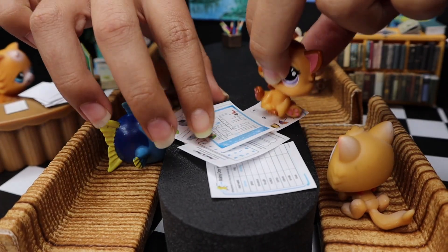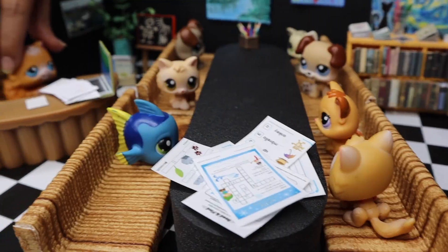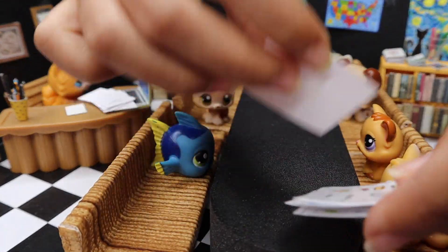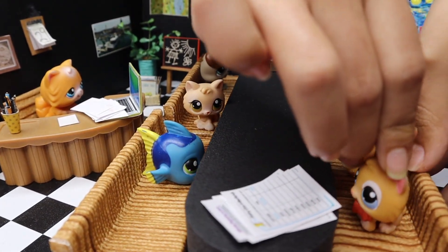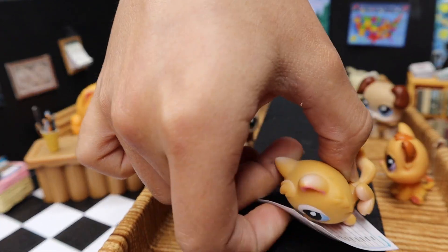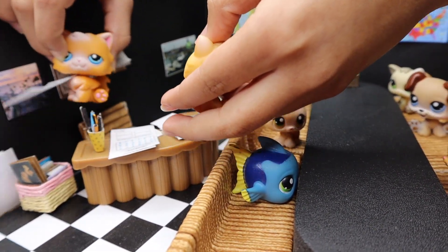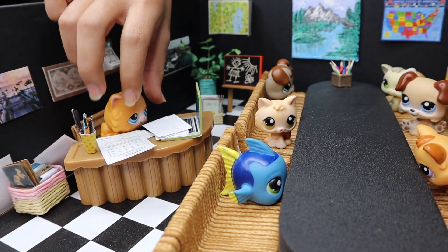You guys are making the papers fly everywhere. Please put those in a nice pile. Are you kidding me? Get this and this. There we go. Please hand those to me — there's so much around here. Okay, thank you. Anyways, you can go sit down and I'll pass these out.